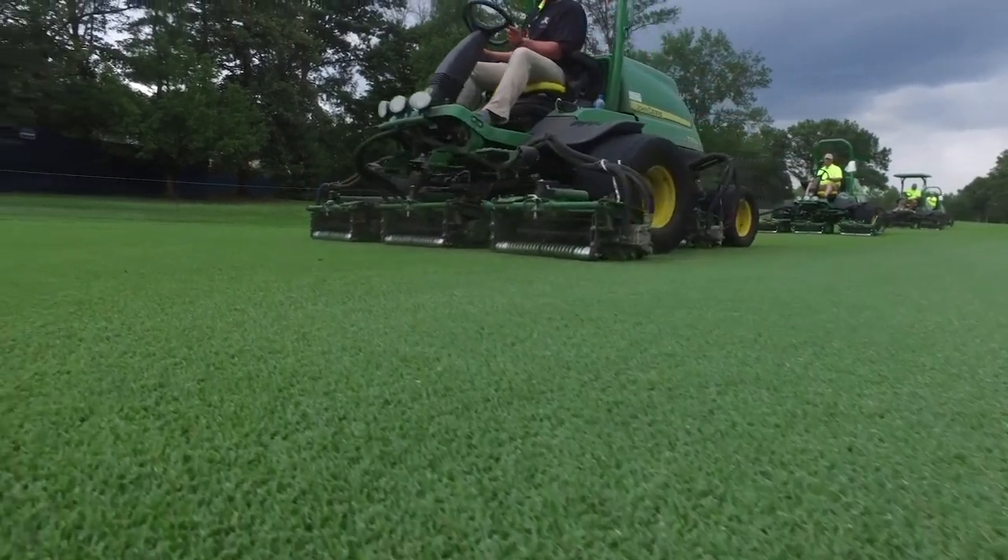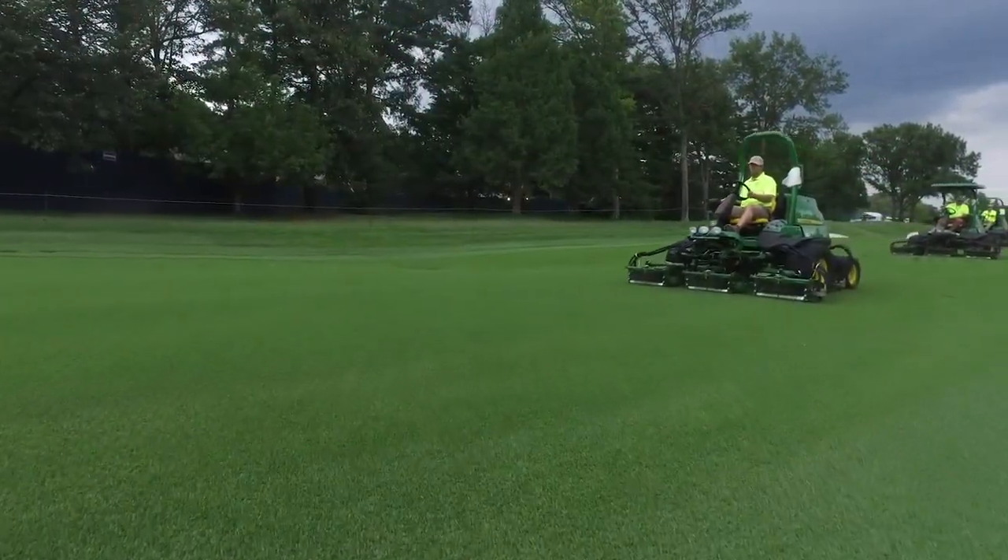We got the volunteers out early. We were able to mow yesterday evening twice. We were able to mow this morning. Of course it was looking perfect. We had it in firm conditions.